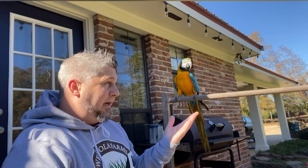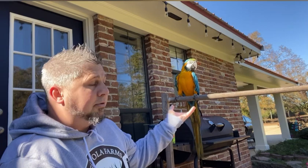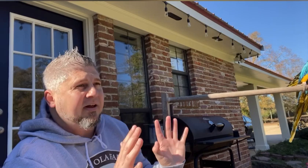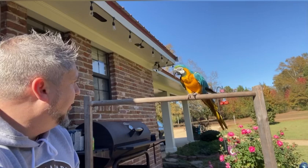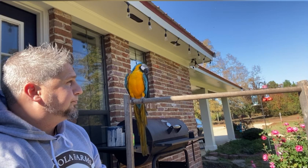I had wanted a blue and gold macaw for about five or six years before we got him. I bought all these books, did all this research, went to all the pet stores just loving on all the macaws and different birds. At first I actually wanted a small bird - they're called kakarikis, they're green and yellow, super cute, super funny - the clowns of the birds, and that's what I wanted.